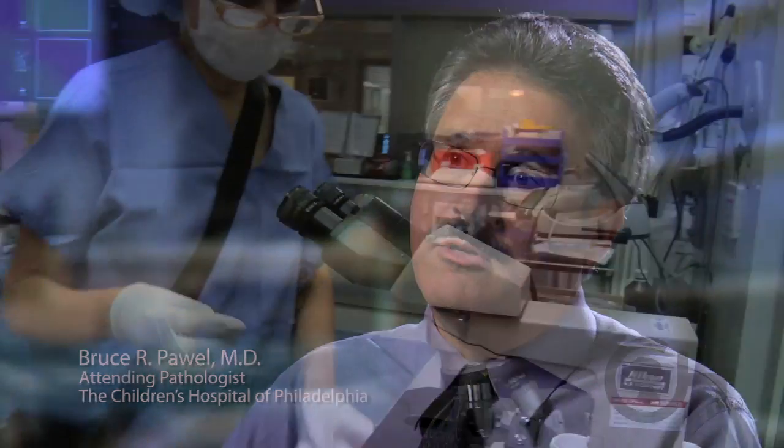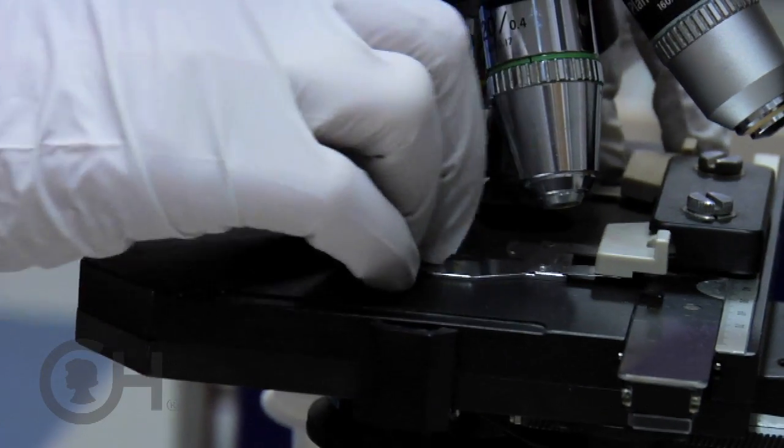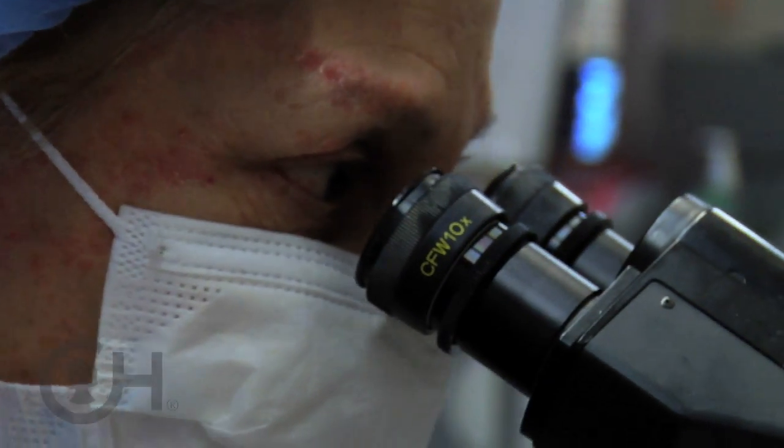It's very important to have an experienced pathologist available at the time of the procedure, so that in real time she can look at that material and tell the operator: yes, this is going to be diagnostic — or no, I don't think you're in the lesion, or perhaps we should take another pass.